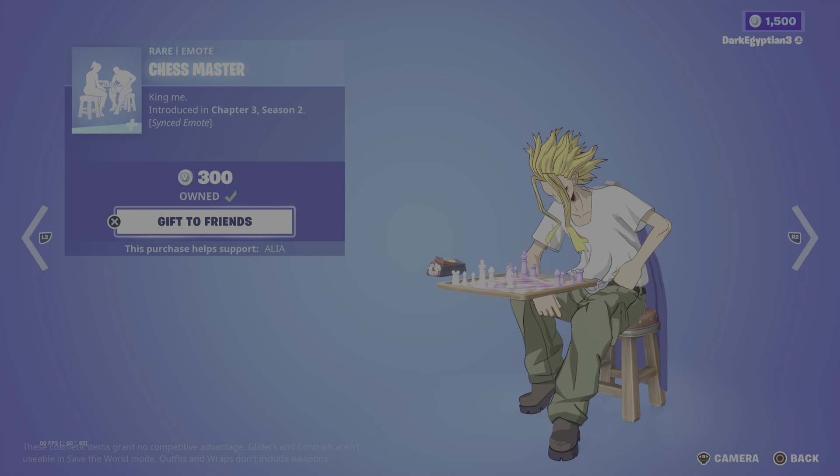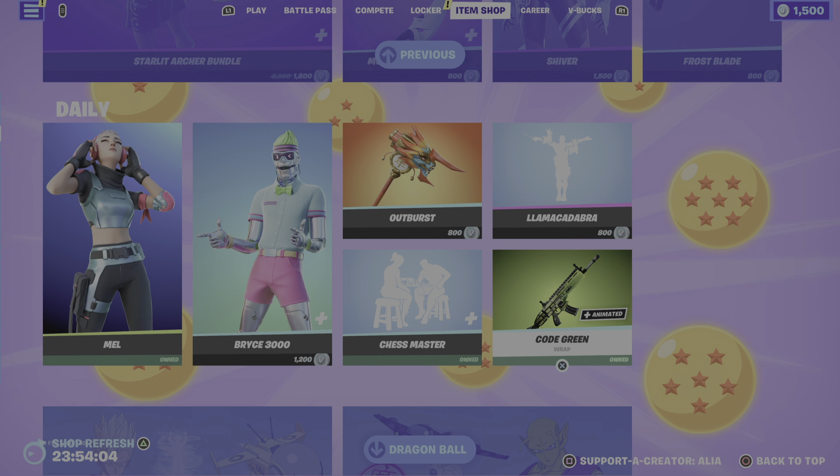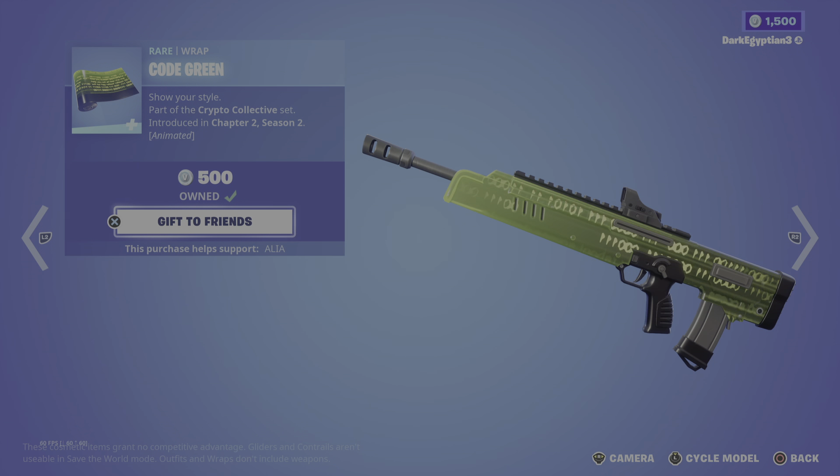Moving on to the return of the Synchronized emote — the Chess Master: 'King Me' — first introduced in Chapter 3 Season 2, looking very cool. Then we have the return of the animated Code Green — a nice little bundle to grab if you're into the Matrix. Part of the Crypto Collective set, first introduced in Chapter 3 Season 2.